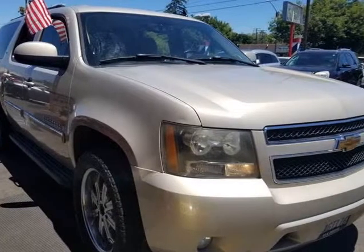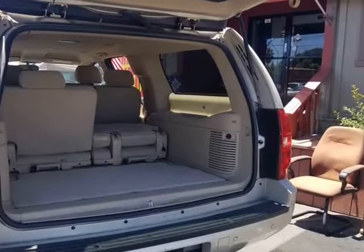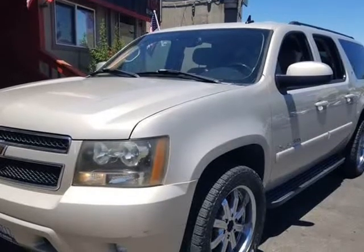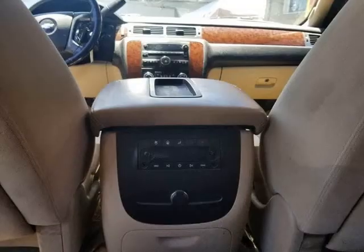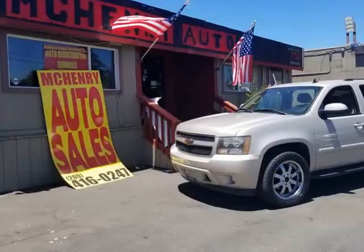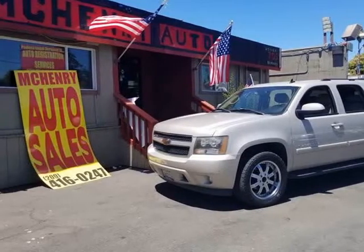The Chevrolet Suburban underwent a major redesign for 2007 and emerged as a more modern, refined, handsome, and user-friendly truck. Built on a traditional body-on-frame platform, the Suburban weighs a bit more than some of the newer unibody trucks.